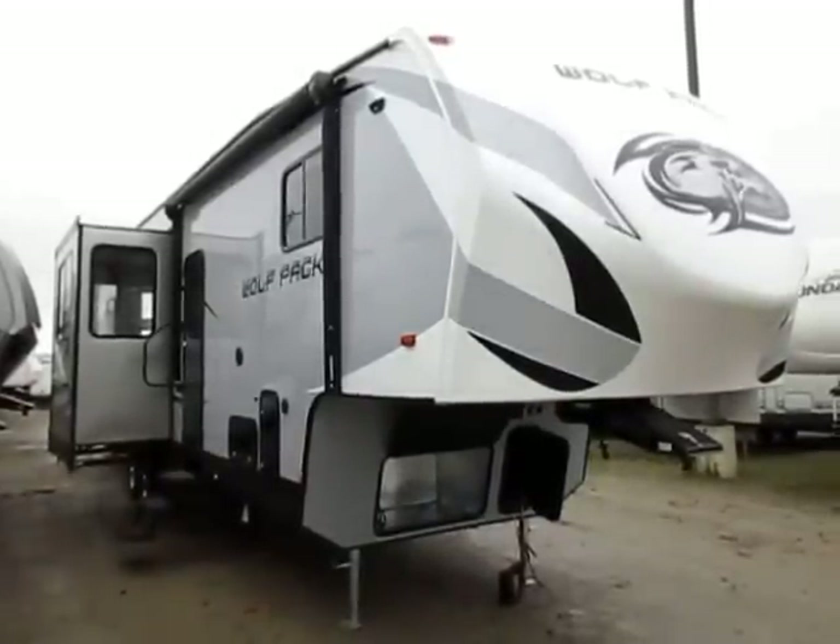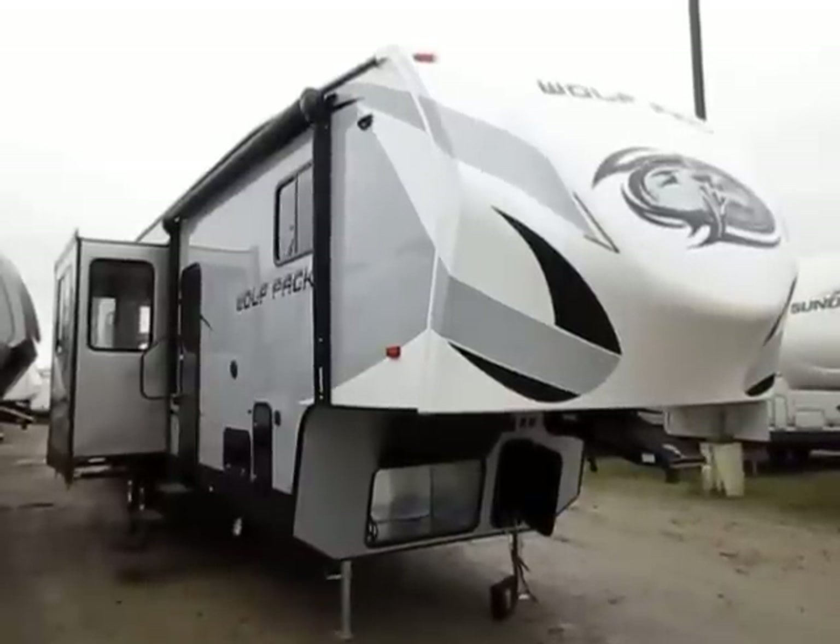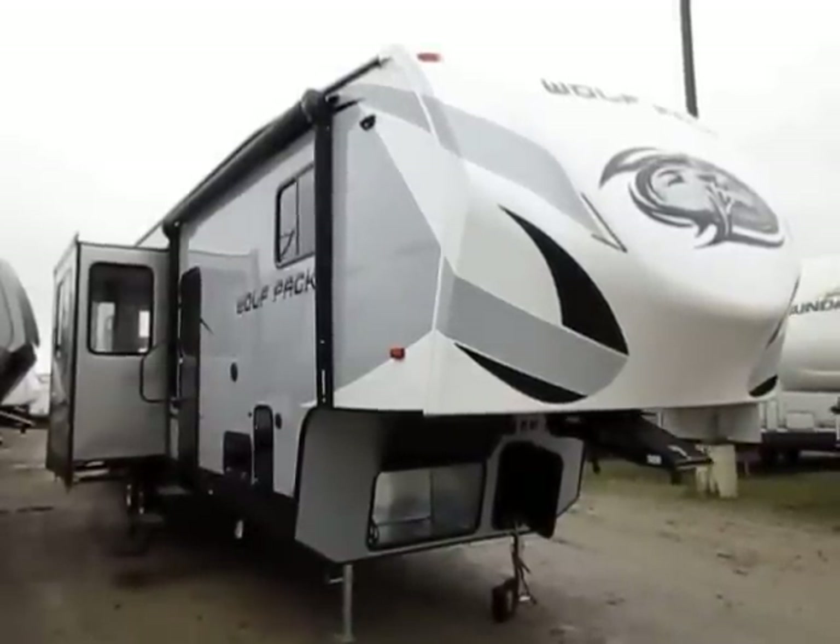Wolfpack 325 with a 13-foot garage, 11,760 pounds, here at Haylett RV of Coldwater, Michigan. And this is what I classify as a working man's toy hauler.